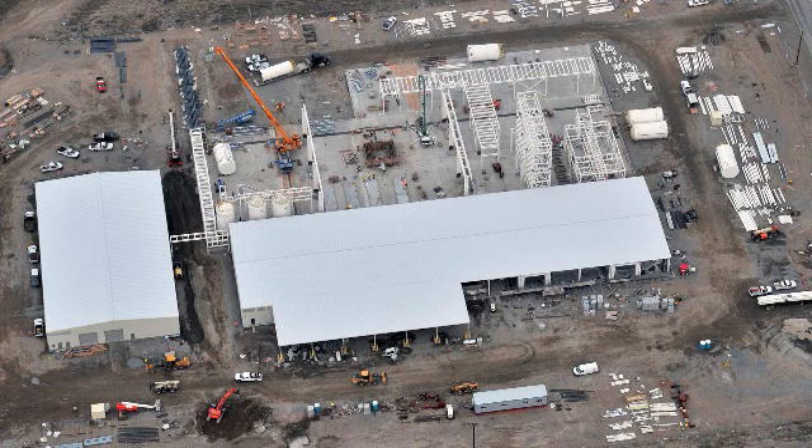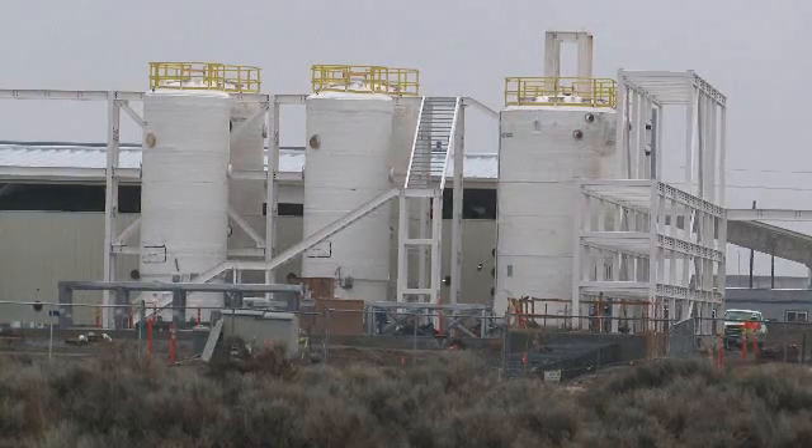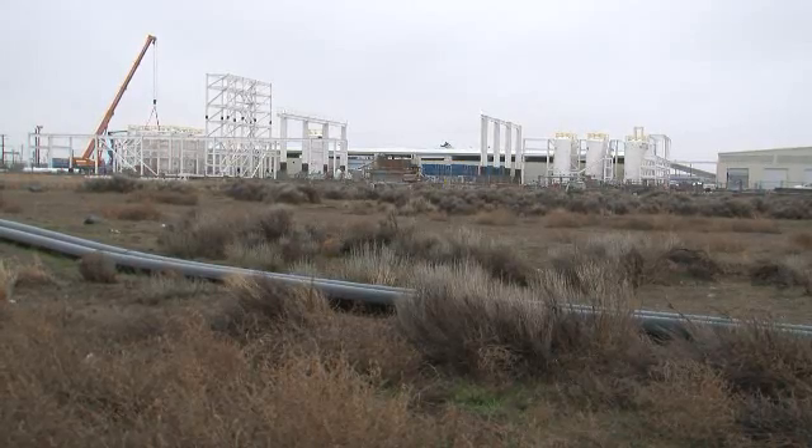The 200 West Pump and Treat facility is showing a lot of progress as CH2M Hill Plateau Remediation Company crews have begun the installation of some major components. Using American Recovery and Reinvestment Act funding, crews are installing large tanks and equipment in the Bioprocess building, the largest of the process buildings being constructed for the treatment facility.